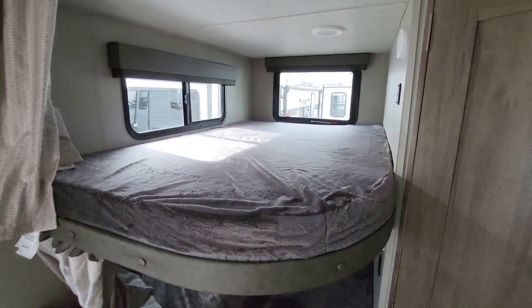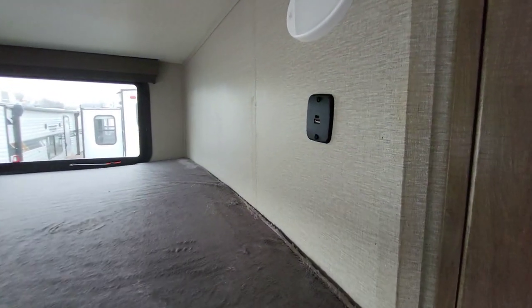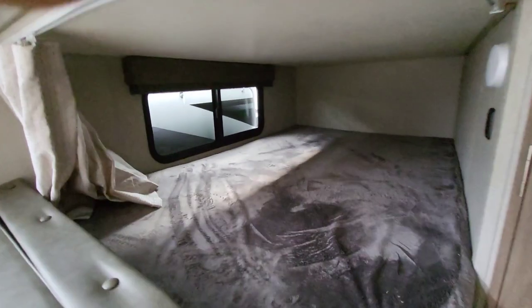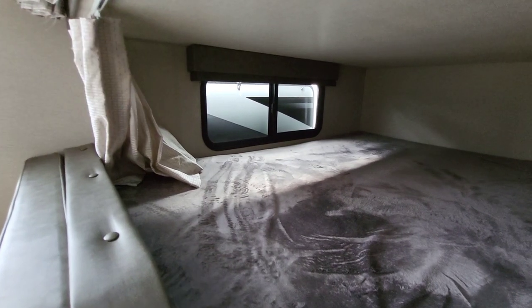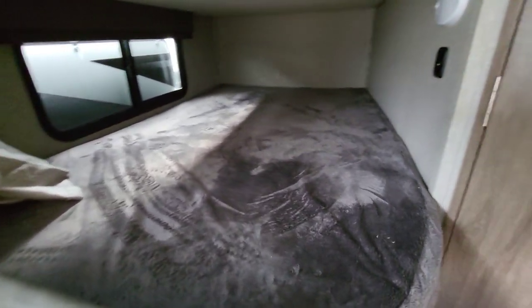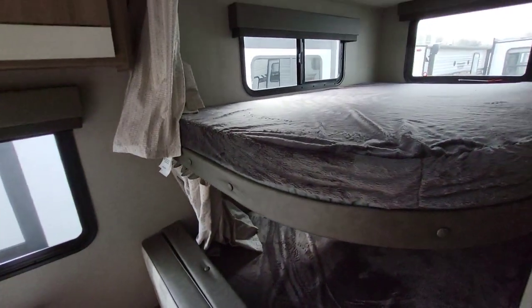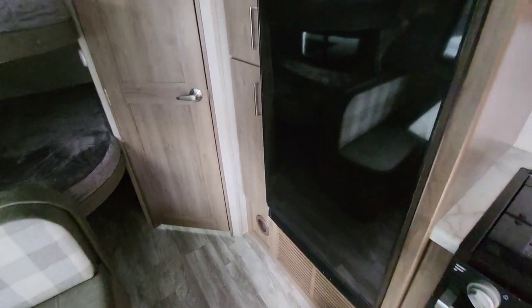Oversized bunks at the rear — each has its own lights and its own 12-volt charge ports. Decent windows, privacy curtains as well, and some pantry storage too. They've done really well using the space that they have.